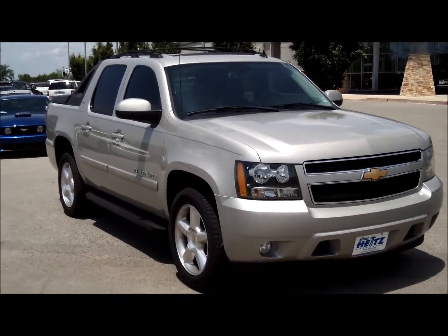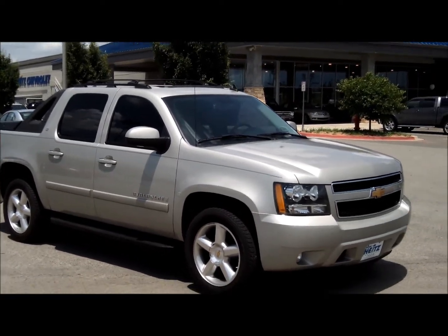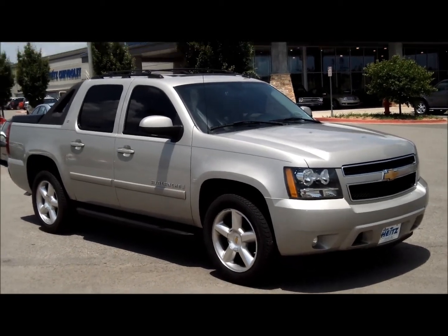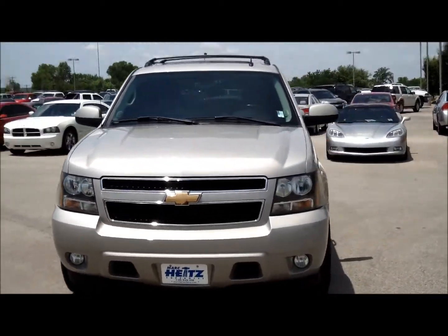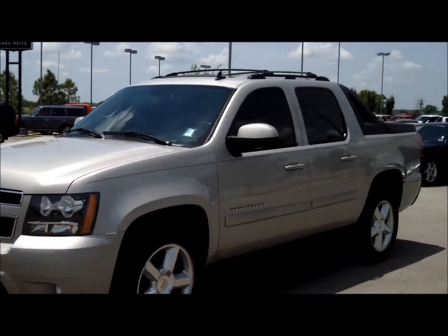We're a bunch of pickup guys up here — truck people, always have driven pickups. That's always been the vehicle of choice for everybody here, but the Avalanche just has all the capability of a pickup with the comfort and ride of a full-size SUV. It's got features standard that a pickup just can't touch without you spending a ton of money on extra equipment.